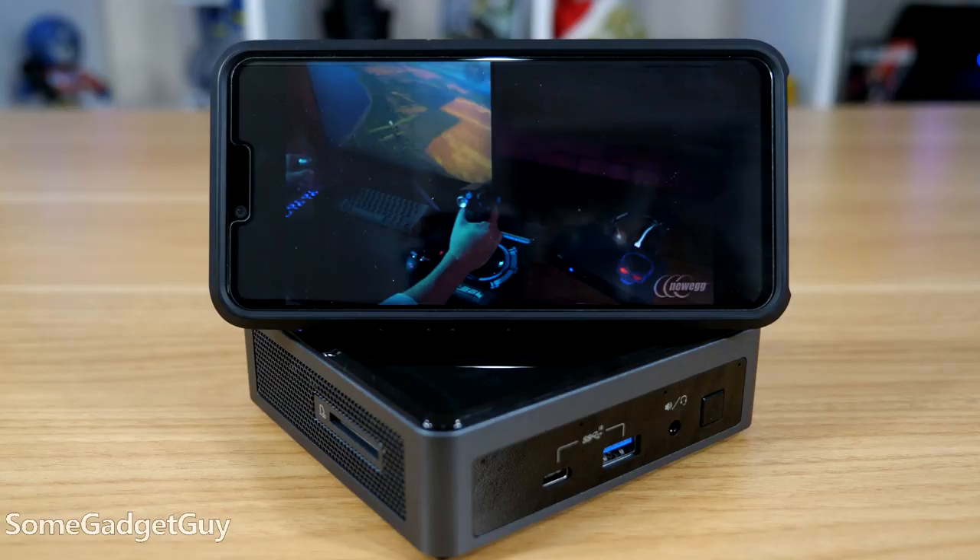After I run this puppy through its paces, I'll also be working with the Newegg team to play with the new Big Boy NUC, which has room for dedicated graphics. So stay tuned for that.